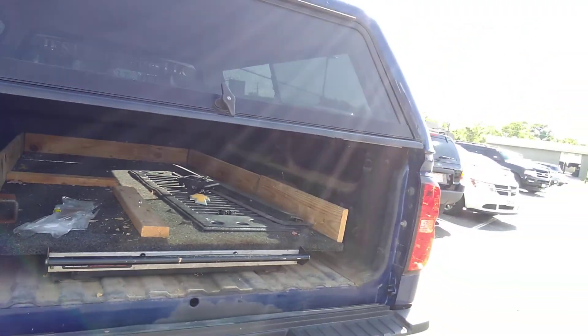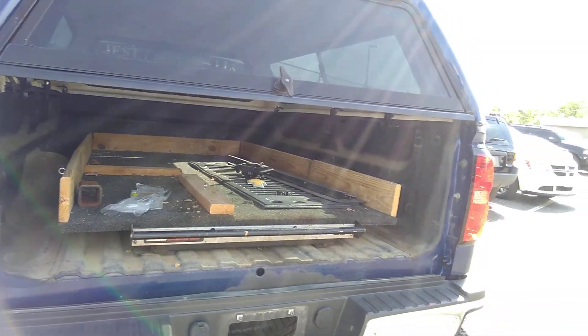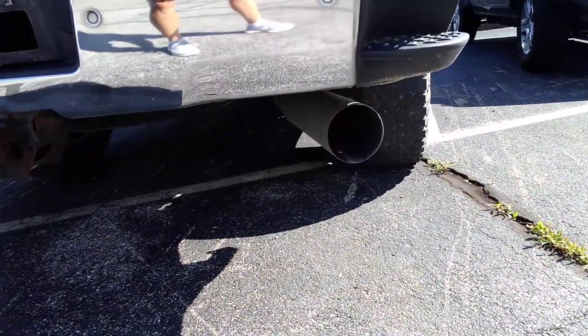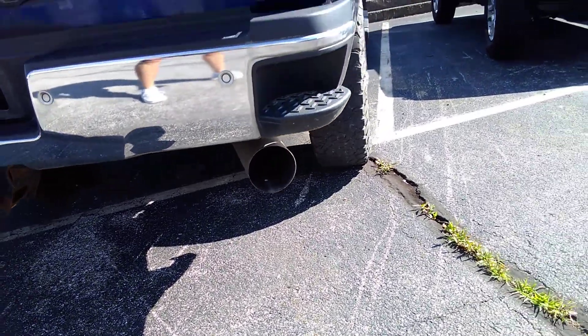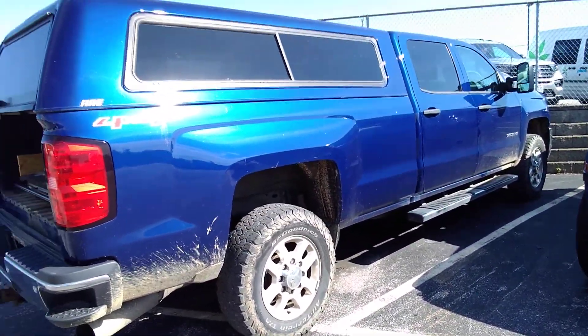The tailgate is missing because there was a dent in it, so our body shop has fixed it. It's already painted and will be added back on today. There's a big exhaust for the diesel, and there's that big cap I was telling you about.